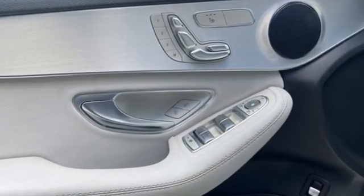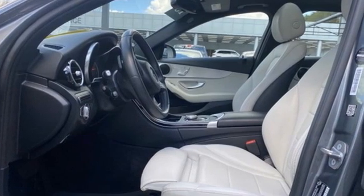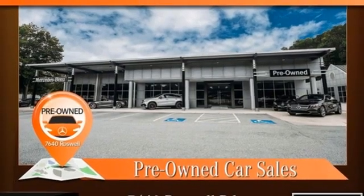Edmunds.com notes its meticulous construction and engineering, and refined ride and handling. Mercedes-Benz — high style, high performance. See it for yourself when you take it for a test drive.